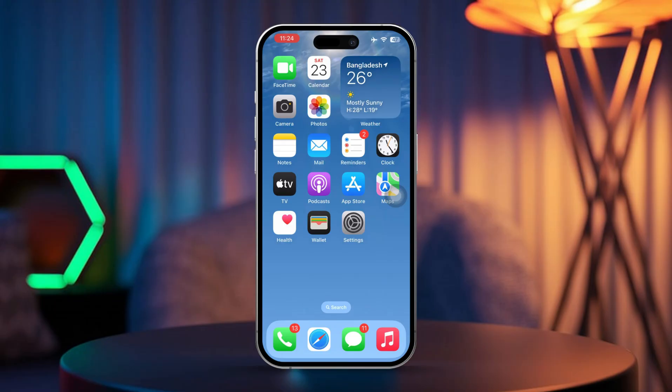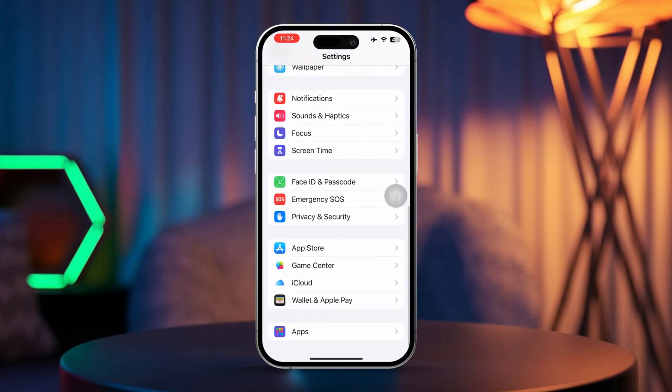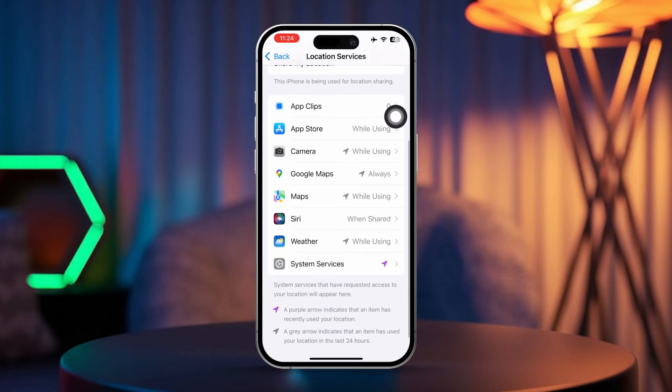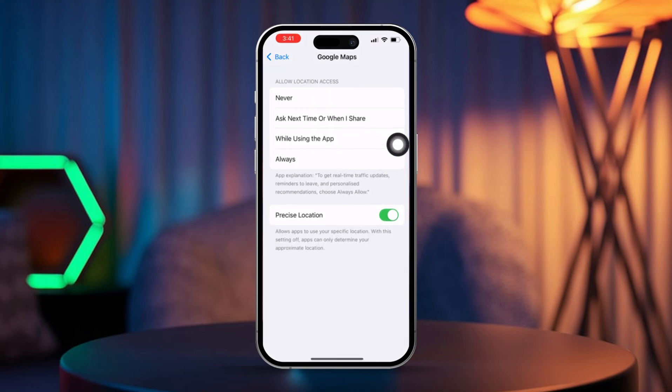Solution 1: Ensure location services are enabled. Open Settings on your iPhone. Scroll down and tap Privacy and Security. Tap on Location Services and make sure it's turned on. Scroll down to the specific app you're using and select 'While Using the App' to allow GPS access when the app is in use.